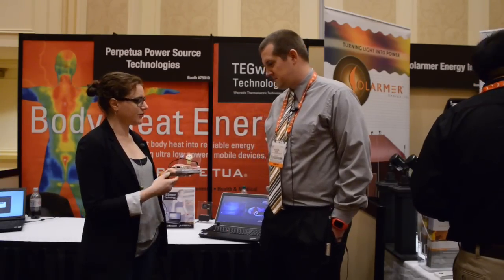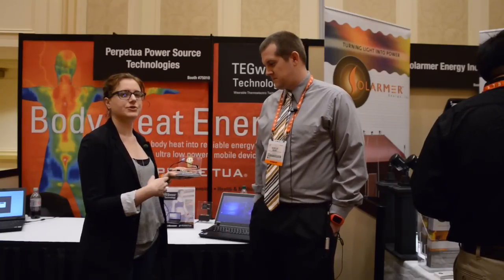I'm Corinne Iozio with Popular Science. I'm here with Marcus from Perpetua Power. They've got a system that converts body heat into electricity to power small mobile devices. Marcus, can you tell us a little bit about the show?